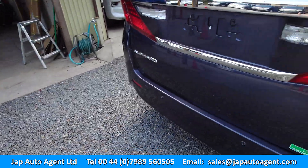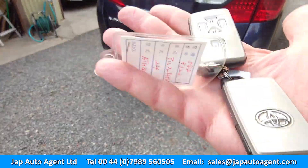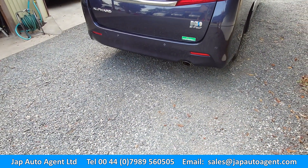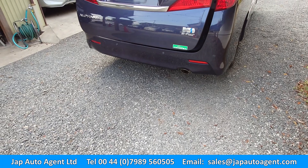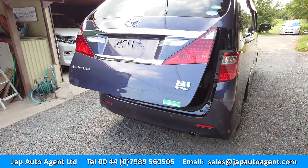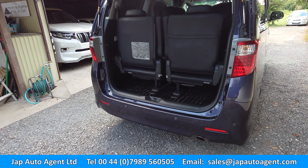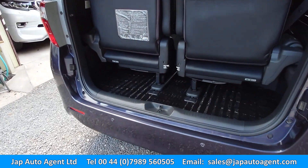This comes with two smart keys and it has a remote rear gate. These hybrid Alphards are all four-wheel drive, of course.